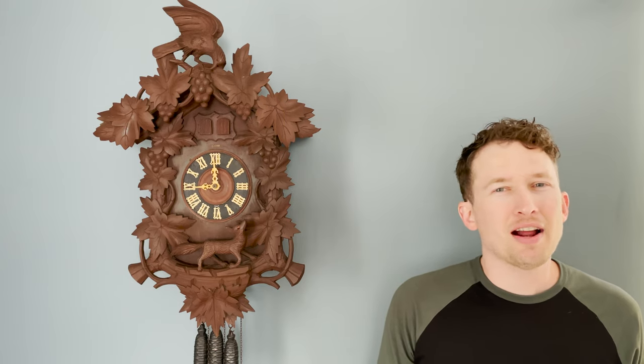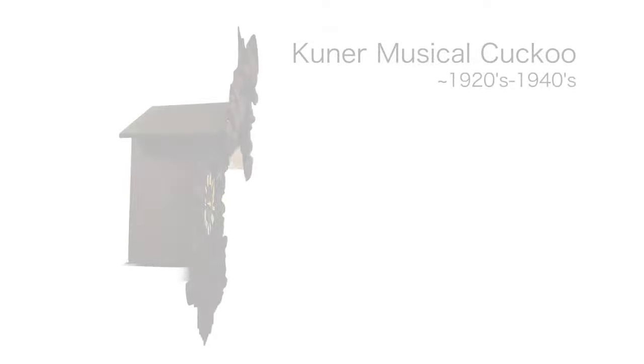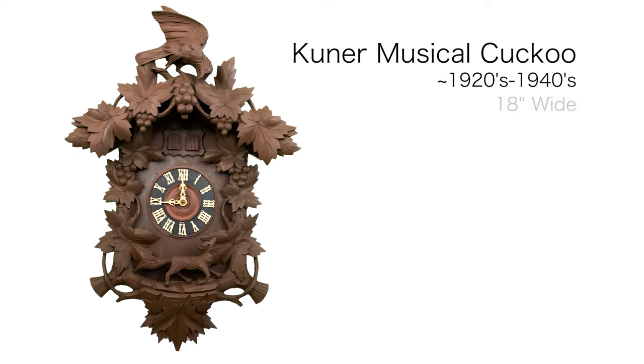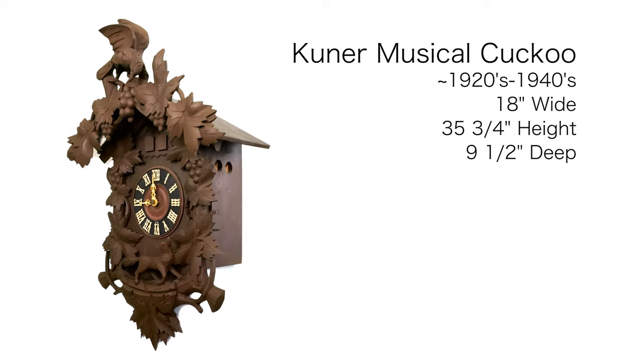This clock is probably around 70 to 100 years old, give or take. It features two doors and behind door number one, I was surprised by what I found — more on that later. The clock is 18 inches wide, 35¾ inches in height, and 9½ inches deep.